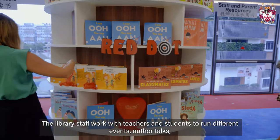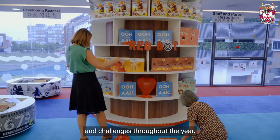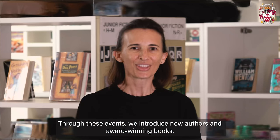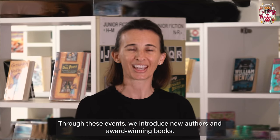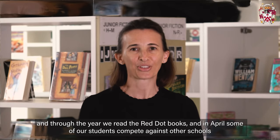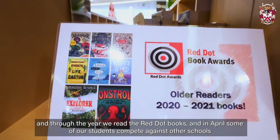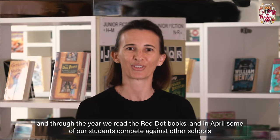The library staff work with teachers and students to run different events, author talks and challenges throughout the year. Through these events we introduce new authors and award-winning books. March brings our annual book week, and through the year we read the Red Dot books, and in April some of our students compete against other schools in the Reader's Cup event.